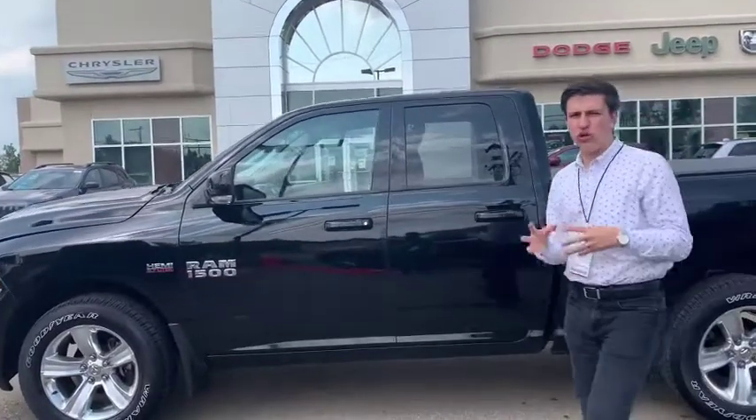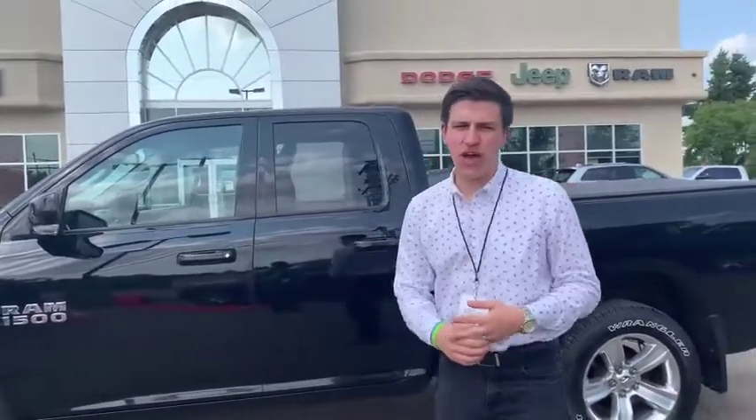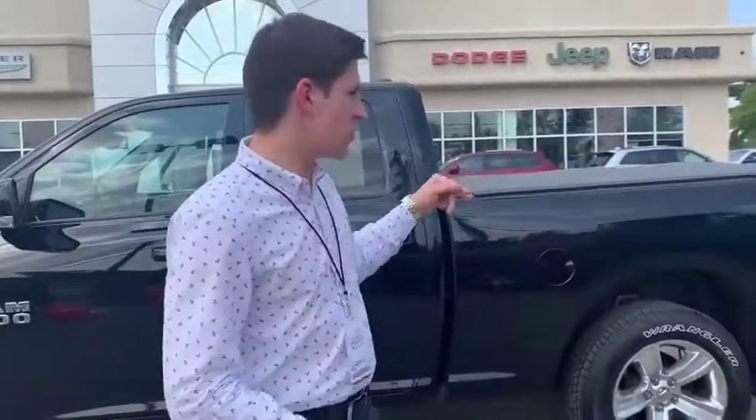Hey, what is up guys, Avery Dunn here at beautiful Redwater Dodge, home of the $10 oil change and the rig ready Rams. Behind me, fresh trade 2015 Ram 1500 Sport quad cab. It's got the big 6-4 box.